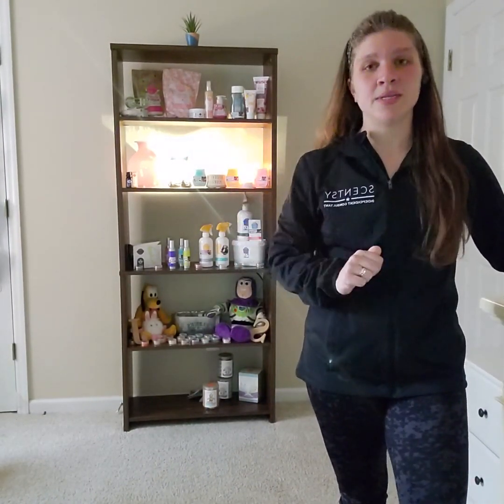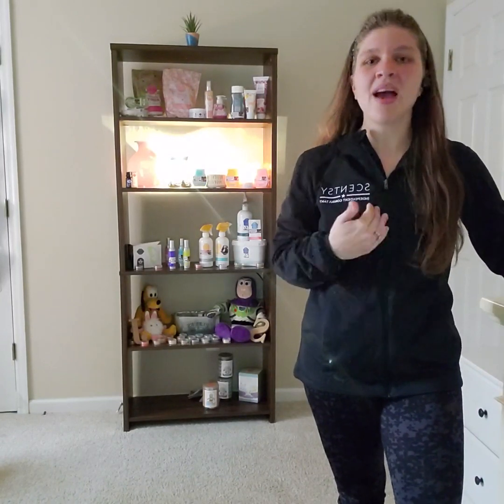Without further ado, I want to welcome you and help you through your first couple of steps in your Scentsy world. There are a couple of steps you have to take in order to achieve your first couple of goals in this business. I suggest you follow them in order for you to be able to grow, like all the people that have grown in this business, including myself. So here we go!